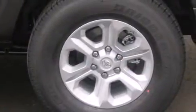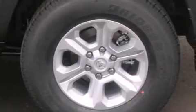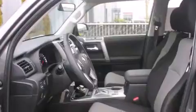Its top features include a navigation system, satellite radio, a double wishbone independent front suspension, skid plates, alloy wheels, and traction control and stability control systems.